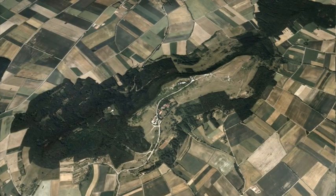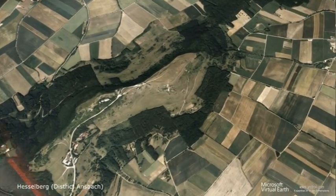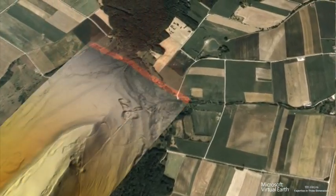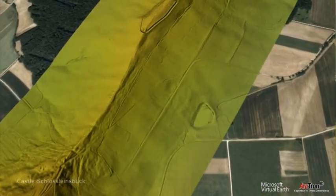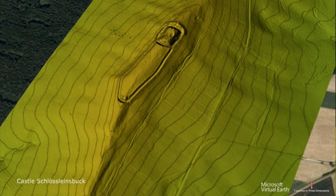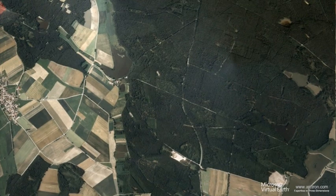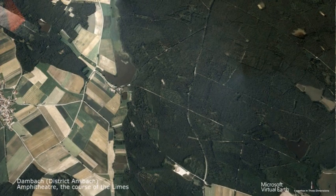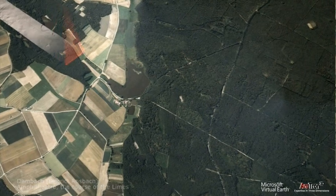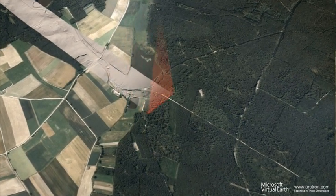Vegetation, especially trees and undergrowth, can now be filtered out in the computer model to reveal features hidden below — for example, historical monuments, burial mounds, ancient field terraces, and path systems. This method of prospection is particularly advantageous for the Bavarian Limes, as its remains lie to a large extent in forests where they have been protected from intensive agricultural exploitation, ploughing, and levelling. Airborne laser scanning can provide a wealth of fascinating and important findings in such situations.